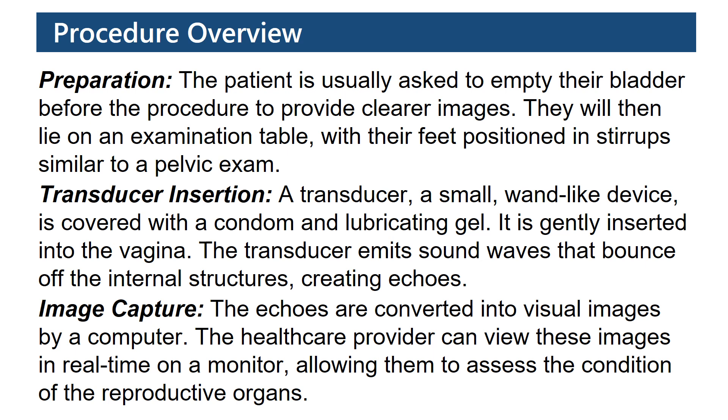Transducer insertion: A transducer, a small wand-like device, is covered with a condom and lubricating gel. It is gently inserted into the vagina. The transducer emits sound waves that bounce off the internal structures, creating echoes. Image capture: The echoes are converted into visual images by computer. The healthcare provider can view these images in real-time on a monitor, allowing them to assess the condition of the reproductive organs.